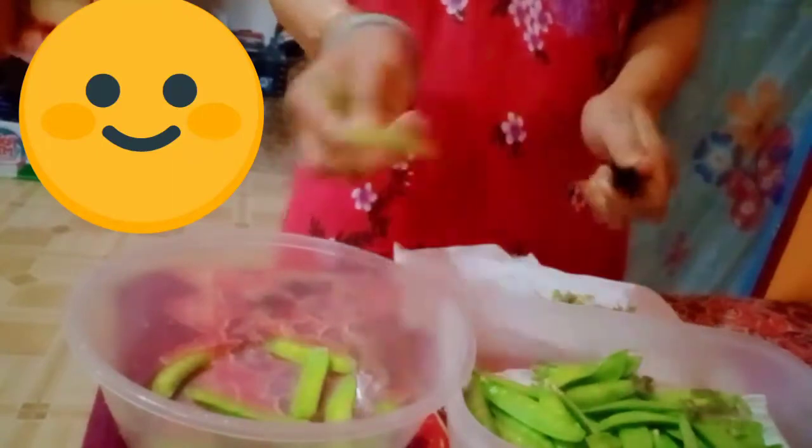Jadi ini pagi mam ya, seperti biasa. Tadi banjir di depan ya mam. Jadi curah hujan itu tinggi sekali beberapa hari ini sehingga membuat banjir gitu ya.